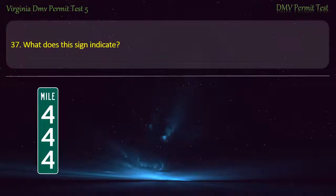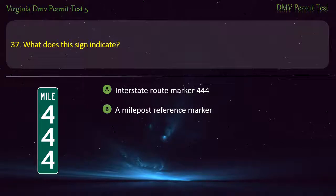Question 37: What does this sign indicate? — Interstate route marker 444, a mile post reference marker, exit 444, or none of the above. Answer: A mile post reference marker.